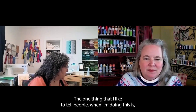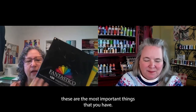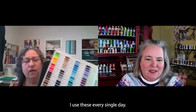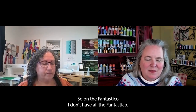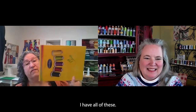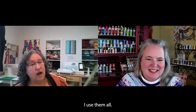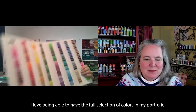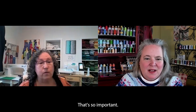The most important things that I have — I use these every single day — are the color cards. On the Fantastico, I don't have all the Fantastico, but I have all of these. Like all 200 — I bought them all and use them all. I love being able to have the full selection of colors in my portfolio. That's so important.